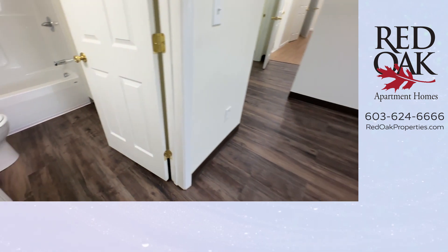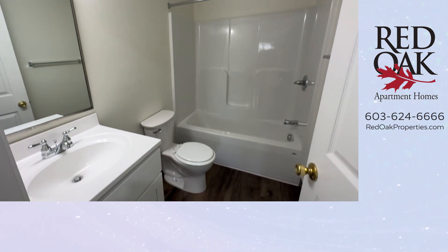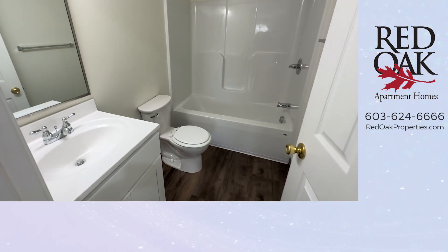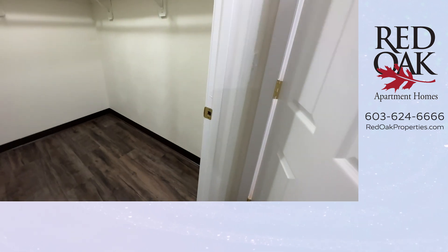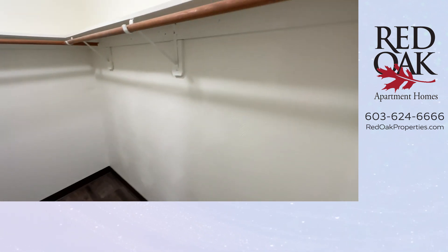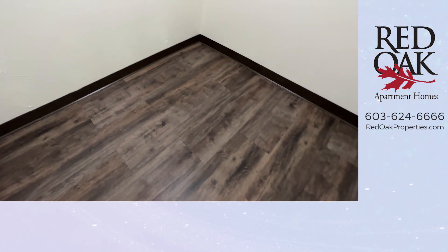Two big bonuses here: you have an ensuite bath — this is a full bath, your third full bath. You can see the mirror, overhead lighting, and a vanity. And the other really fantastic thing in this primary bedroom is that as you enter, there is a large walk-in closet. Look at all the space in here — it's well lit and very large.